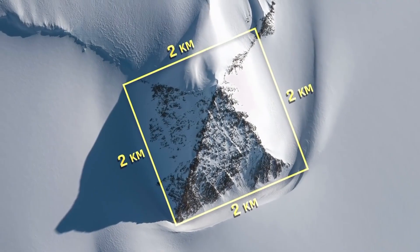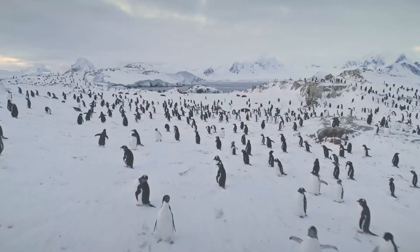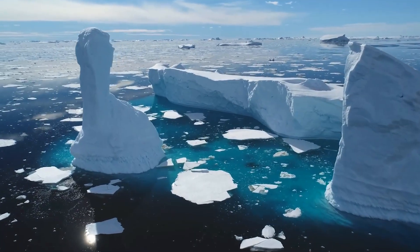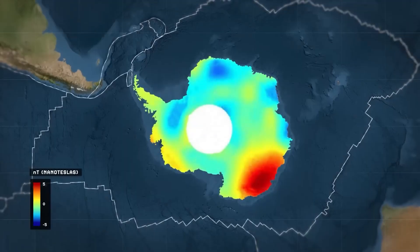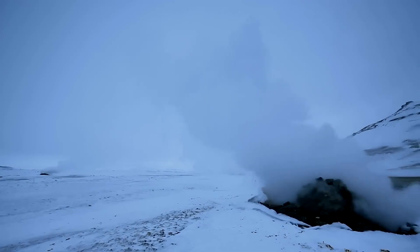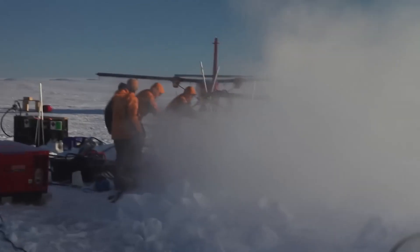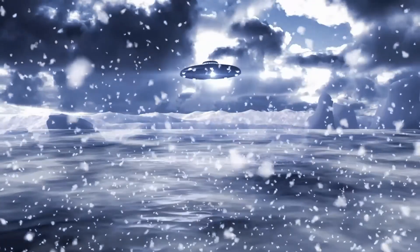Huge great pyramids in Antarctica jut out of the ice and snow, looking perfect, just like those in Egypt. Why are seals and birds perfectly preserved, found deep inland in Antarctica, far from any ocean? This icy land is more than just a frozen desert — it's a realm filled with startling secrets. With temperatures plummeting to minus 58 degrees Fahrenheit, it's one of Earth's most extreme environments, yet it continuously reveals shocking discoveries. What more does the ice conceal? Let us uncover the strange mysteries waiting in the silent, frozen shadows of Antarctica.